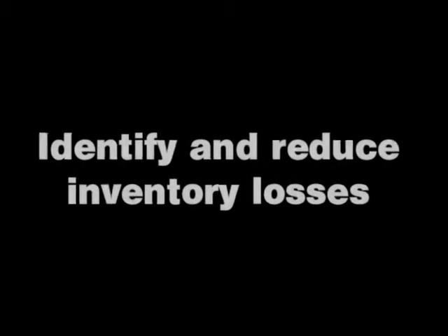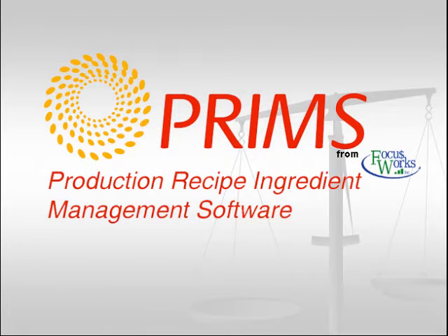Is your objective to perform batch and lot tracking, eliminate ingredient losses and bad batches due to overscaling, identify and reduce inventory losses, have an accounting of operator adjustments, or improve and automate your production process? Then PRIMS system is your solution.